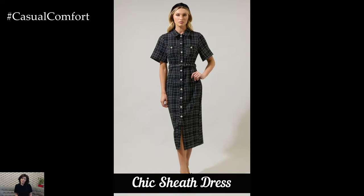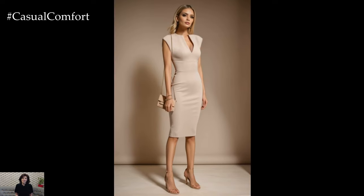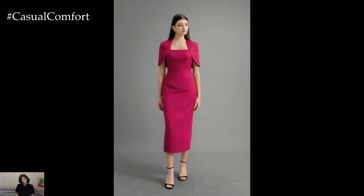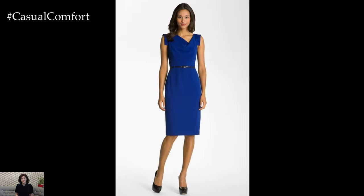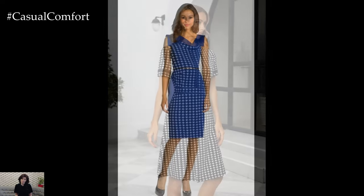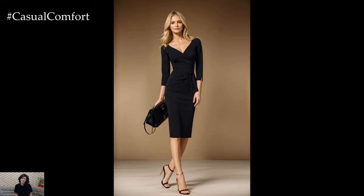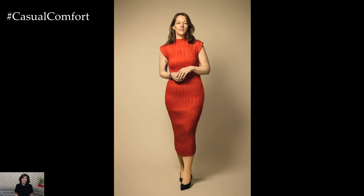The sheath dress is a wardrobe staple that combines simplicity with sophistication. Choose a knee-length dress with a flattering silhouette that skims your curves without clinging. For a modern twist, opt for bold colors or subtle patterns like pinstripes or houndstooth. A sheath dress is perfect for a polished look, especially when paired with a tailored blazer. Keep accessories minimal — a pair of classic pumps and a statement necklace or stud earrings can elevate the outfit without overwhelming it. This style is perfect for making a lasting impression while maintaining a professional appearance, making it a go-to choice for any office setting.